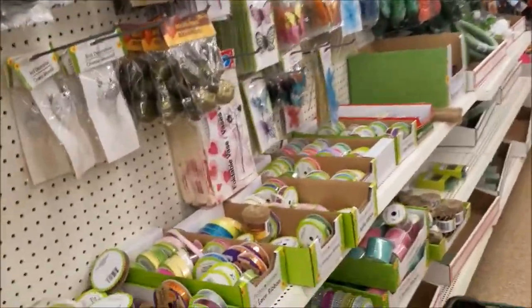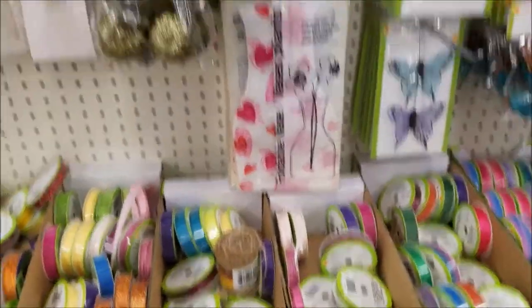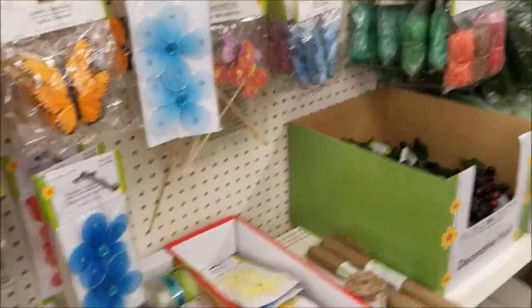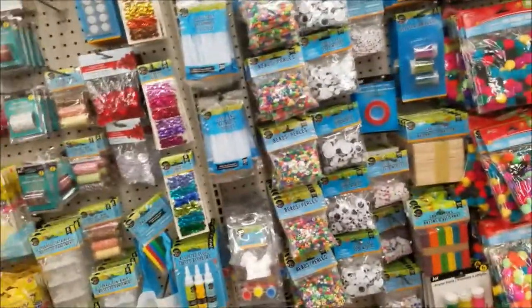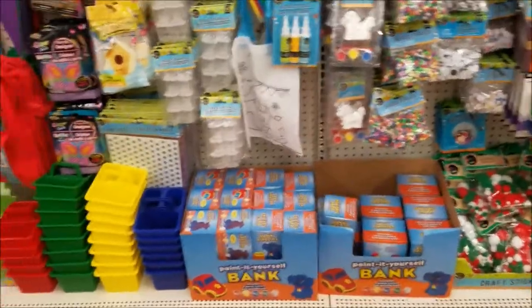And down the crafting floral aisle, got lots of ribbons. Nothing we're looking for today. I could get some more popsicle sticks, but I don't think we're going to do any more of those.